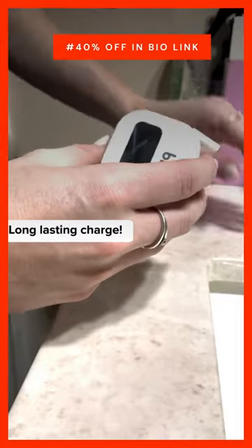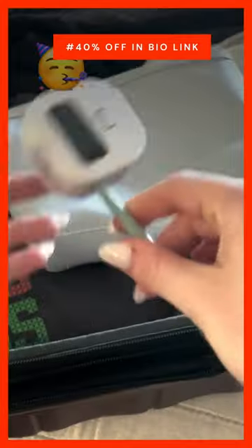It lasts up to 30 days on one charge, so I never have to worry about charging it while I'm traveling. But the best part is that it acts like a case that protects my toothbrush from germs and bacteria while I travel. This is officially my favorite travel accessory.